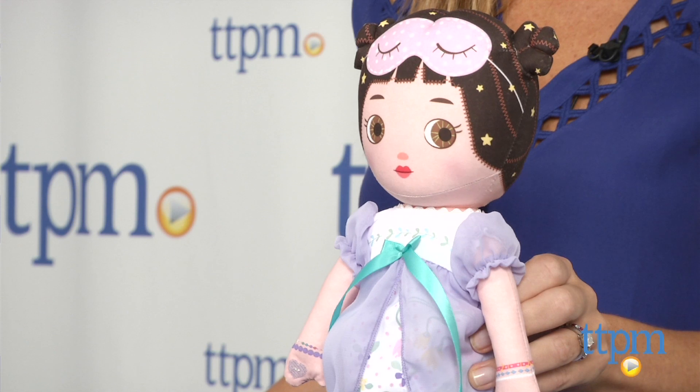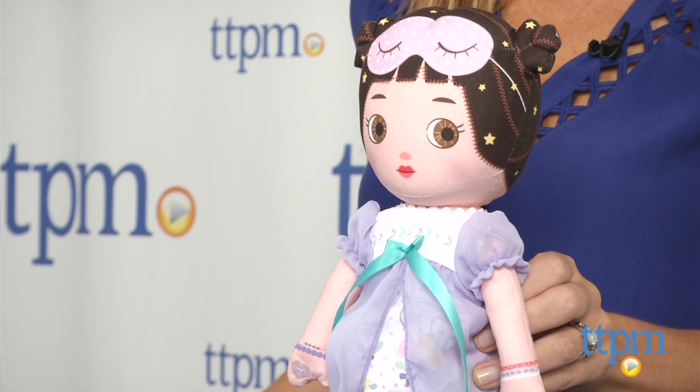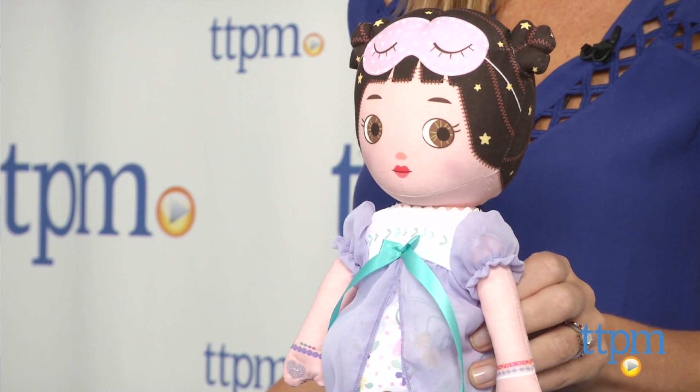Hi, I'm Tammy with TTPM and I have a doll that would make a sweet bedtime companion. This is the Goodnight Starlight Jessa doll. The 14 inch soft doll lights up and plays music, yet is still soft and huggable.